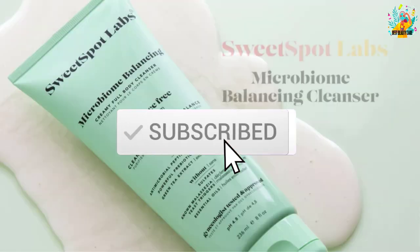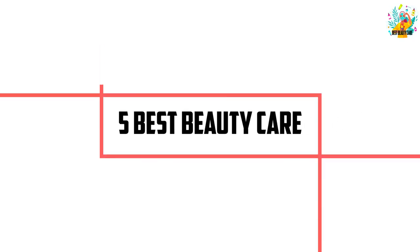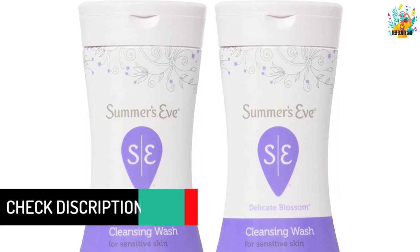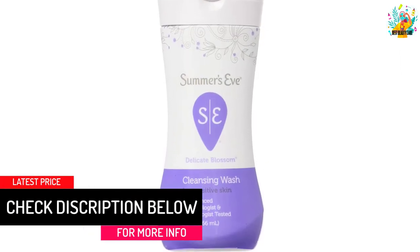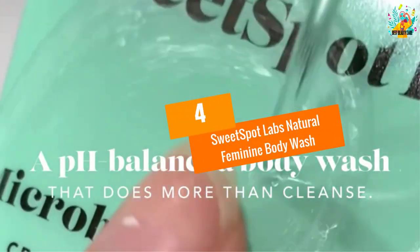Okay, so let's get started with the video. At number 5: Summer's Eve feminine wash. Those who love to maintain cleanliness love Summer's Eve. It is one of those brands which are looked after by every woman — excellent quality and superb aroma all contribute to making it one of the best.